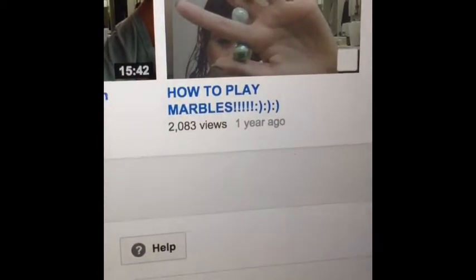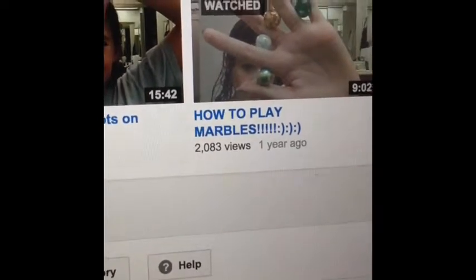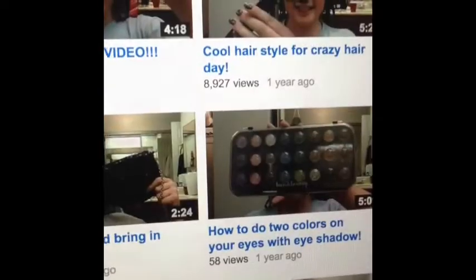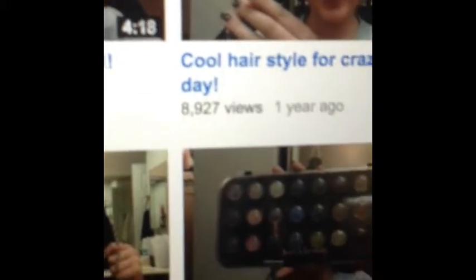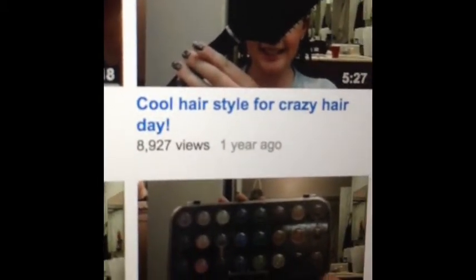Thank you guys so much for watching my videos, liking and commenting — it means a lot to me. Also, we have almost 10,000 views on my cool hairstyle for crazy hair day.